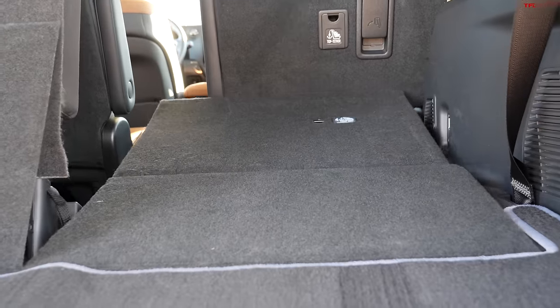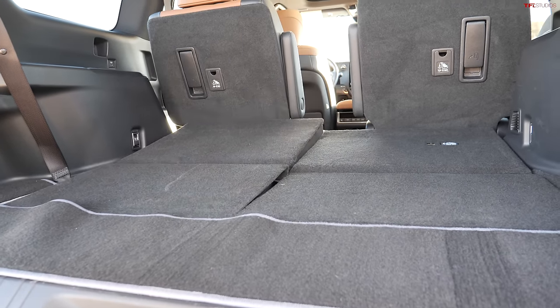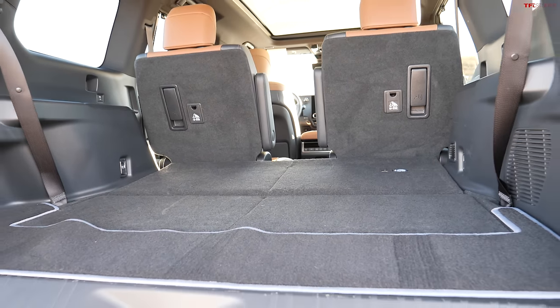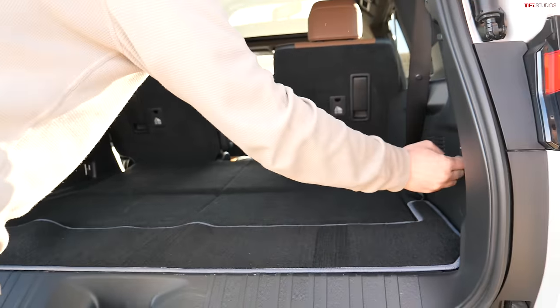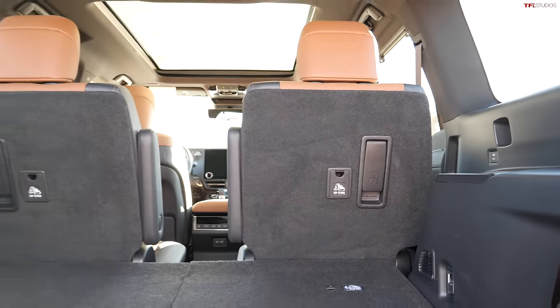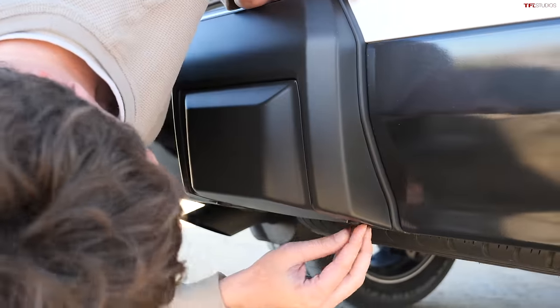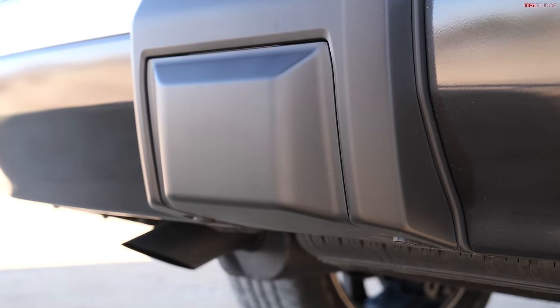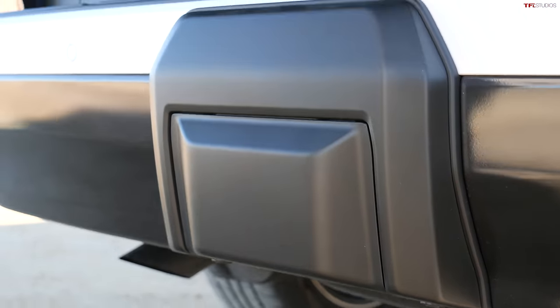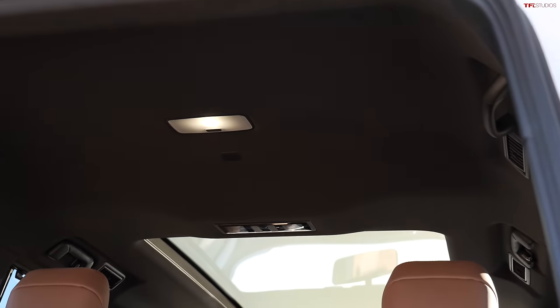The third-row seats fold down electrically — slowly — but this being the top Luxury model they do fold flat. With everything folded down you get up to about 70 cubic feet of space. There's also onboard power: 120-volt, 400-watt. This one has captain's chairs in the second row. Behind a little cover there's an integrated hitch, and that's big news because this thing tows a ton — up to 9,100 pounds depending on configuration. This Luxury trim with the third row and big panoramic sunroof won't quite hit that maximum, but it's up to 9,000 pounds of towing.